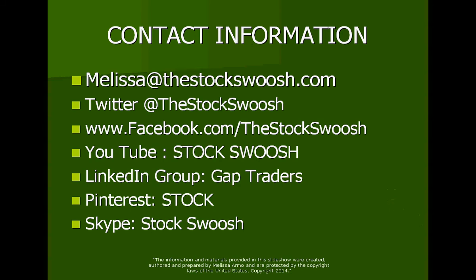You can also go to Facebook, Twitter, YouTube, LinkedIn, Pinterest, or Skype, and like me at any one of these places.